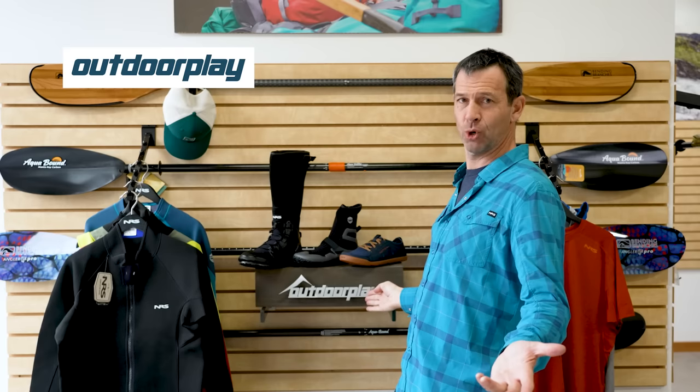Now let's talk about the exposed parts of your body: hands, feet, and head. But first, a moment to thank the sponsor of this video — Outdoor Play. It's an online store based out of Oregon that ships worldwide, offers free shipping in the States for orders over $49, and has a price match guarantee. They've been around a long time and are real specialists in paddle sports — they've been sponsoring Paddle TV for about 20 years. Use code PADDLETV15 for 15% off your next order.